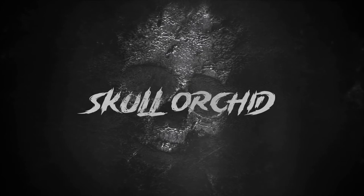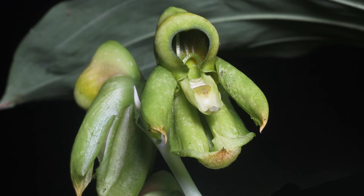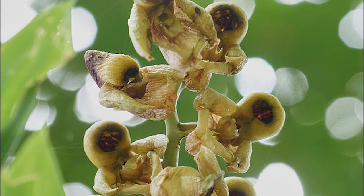Skull orchid. With long, narrow leaves of dark green and showy flowers of dark brown or purple spots, the skull orchid has skull-like blooms on long spikes, like impaled heads.